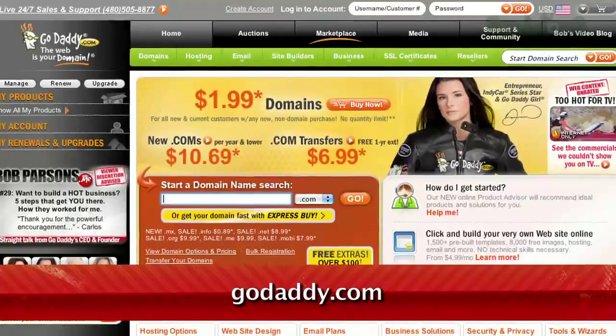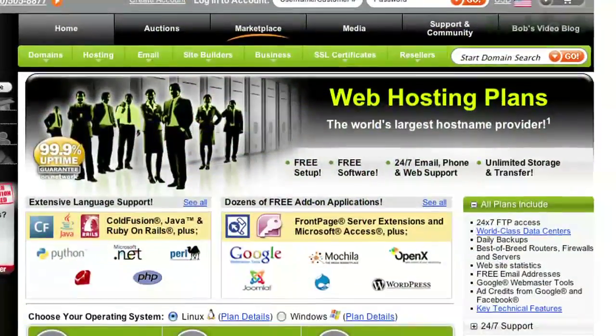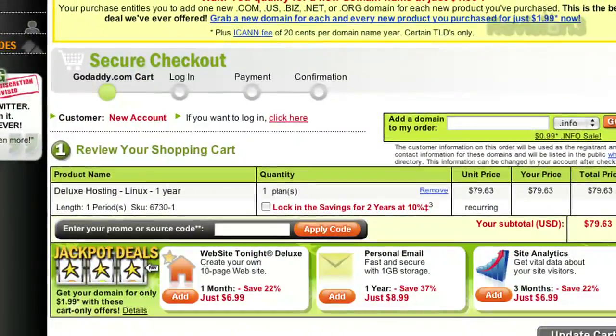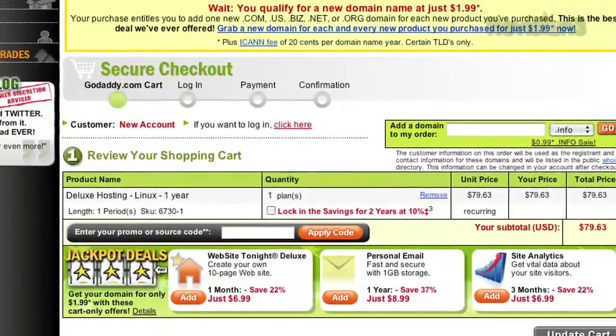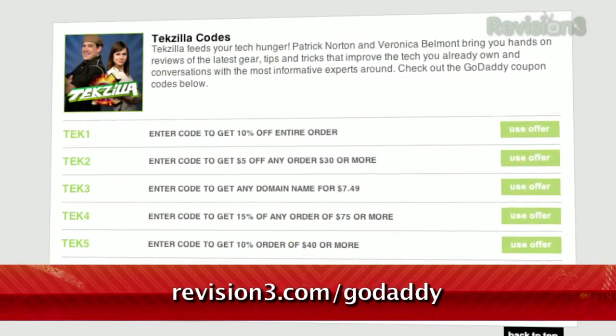Get reliable, secure web hosting without the long-term contract. GoDaddy's hosting plans are bigger and better than ever before with 99% uptime, free 24/7 support, and no annual commitment. Check out revision3.com for a list of all the amazing GoDaddy deals from Revision3.